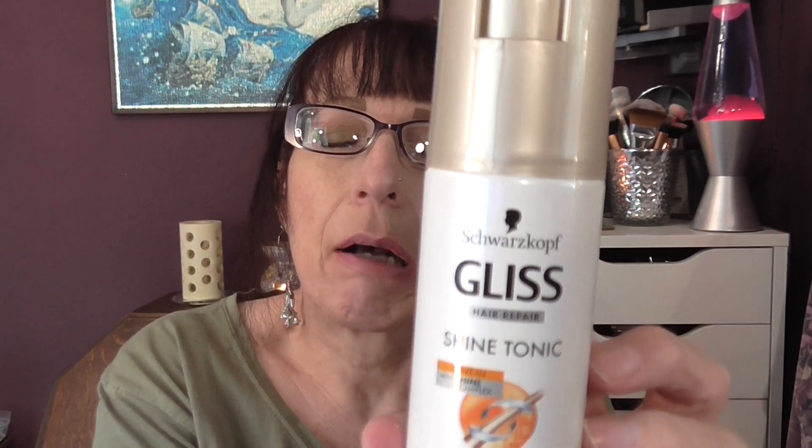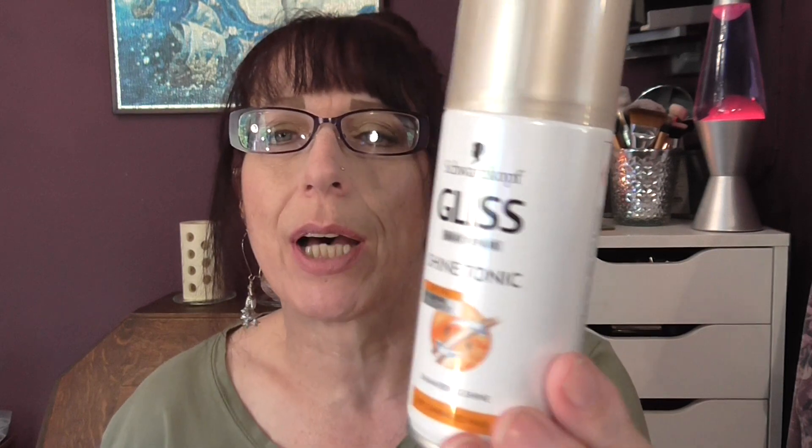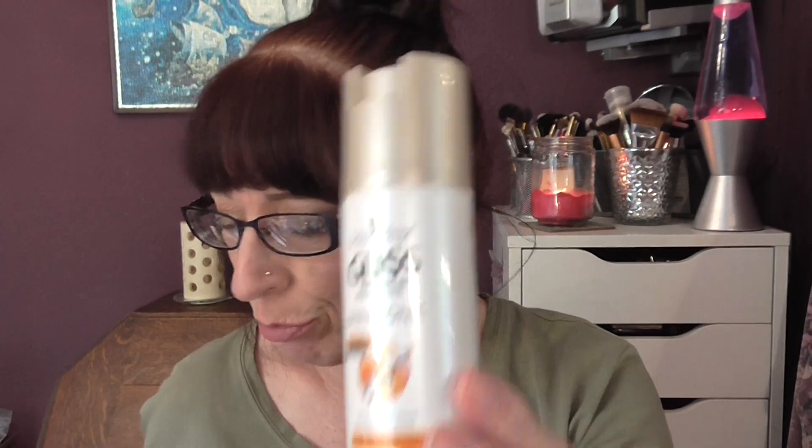And then we have Gliss Hair Repair Shine Tonic. It's a shimmering shine for dry damaged hair. How I use this is: I dry my hair, straighten it with the straightening irons, and then spray this on and it is so, so good. My hairdresser compliments my hair saying how shiny it is. And I use this every time I do my hair. It's a really good one.